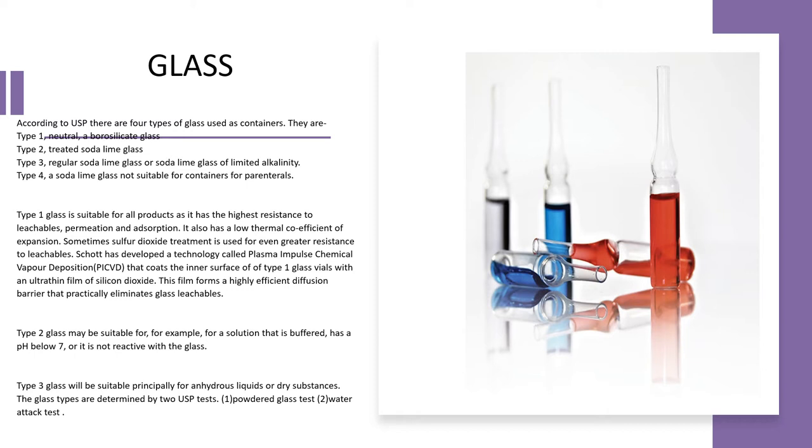Type 1 glass is the most preferred and first choice for packaging parenteral products — it is a neutral or borosilicate glass. Type 2 is treated soda lime glass, suitable for solutions that are buffered or have a pH below 7 or are not reactive with glass. Type 3 is regular soda lime glass, suitable principally for anhydrous liquids or dry substances, since the chances of interaction between powder and glass are less than with liquids.